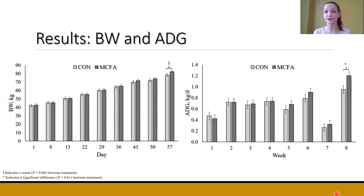Looking at some results, starting with growth data — body weight and average daily gain. The only significant treatment difference for body weight was at day 57, where MCFA calves had increased body weight compared to control calves. For average daily gain, at week 8, MCFA calves had significantly increased average daily gain compared to control calves. This suggests that medium-chain fatty acids might be reducing the negative effects seen when calves are weaned at week 7.